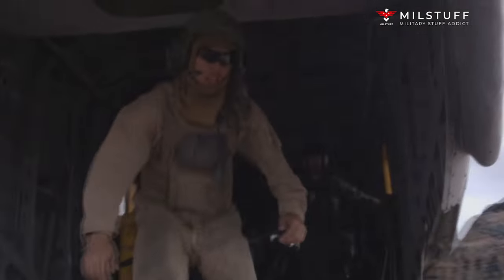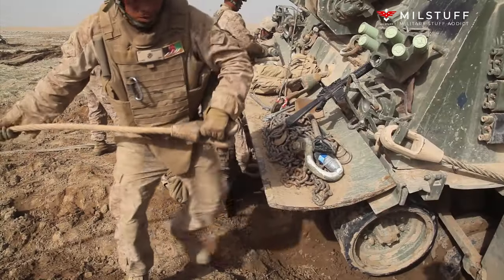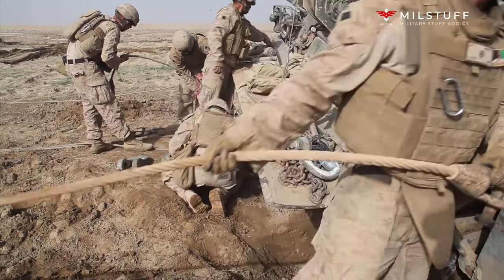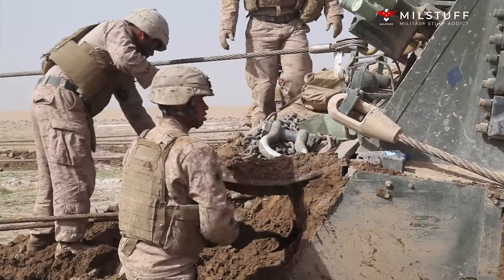All variants have a 12.7mm M2 Browning .50 caliber machine gun, 432mm ground clearance, 2.6m fording depth, 1.1m wall climb and 2.6m trench crossing capabilities.